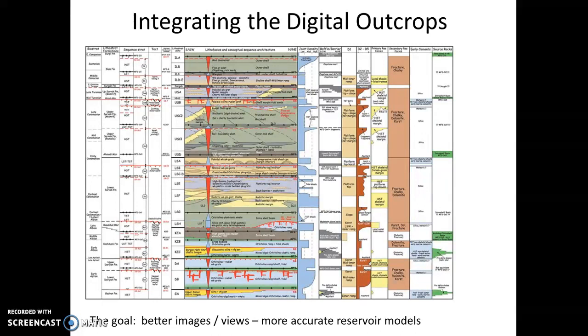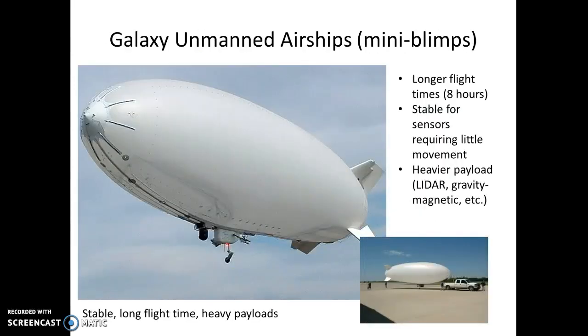At the end you might have something like a nice cross-section that brings it all together, really understanding your facies changes. Where's the payoff for all this work? The payoff is in a better reservoir model, where you have a better idea of the storage capacity, flow, pore architecture, and also fractures and fracture architecture.